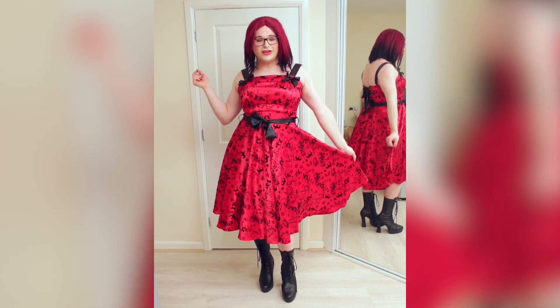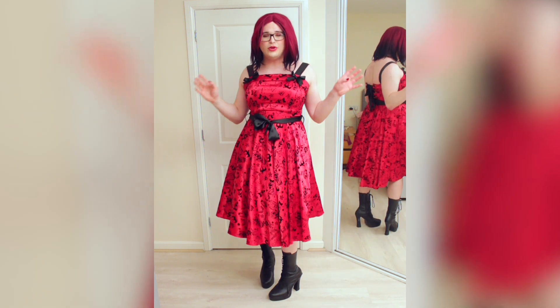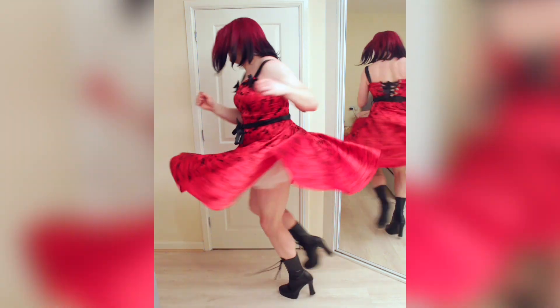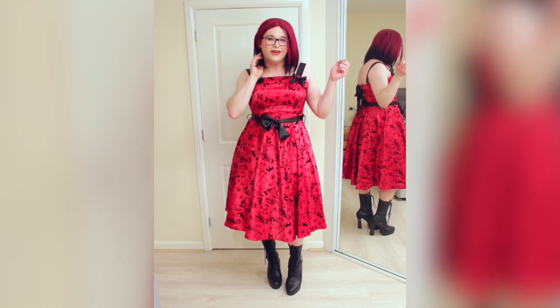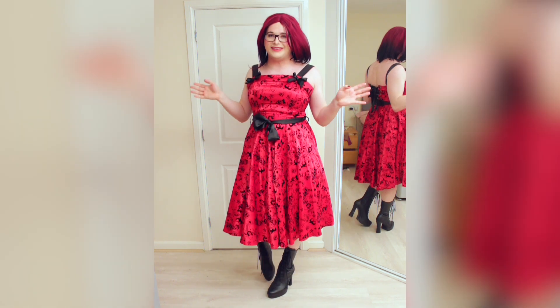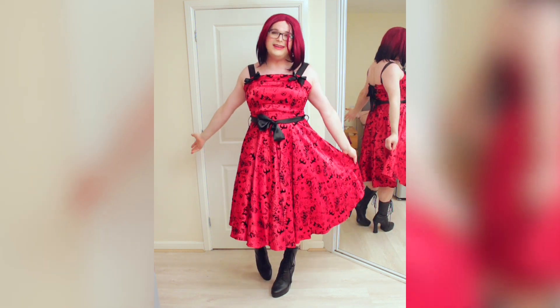But first off, this amazing dress from Hellbunny — isn't it amazing? It looks so amazing and beautiful and gothic and stylish, and as you've already seen it's amazing for twirls. It's so big and poofy, I love this dress so much. Now this is slightly too small for me but it laces up at the back because it's got a corset back, which is amazing, so I don't even mind. I was thinking of getting rid of it but I just look so good in it.